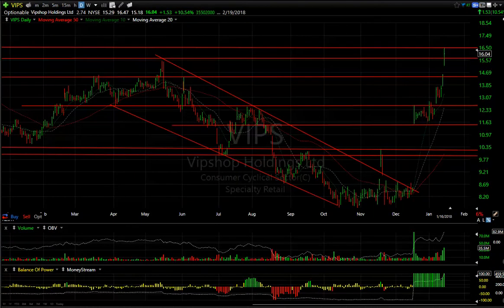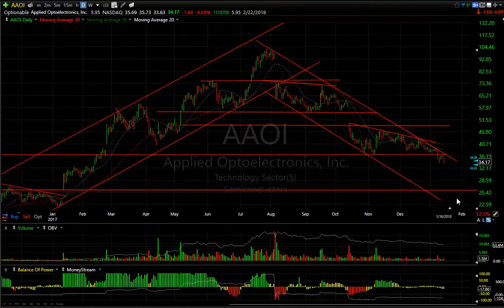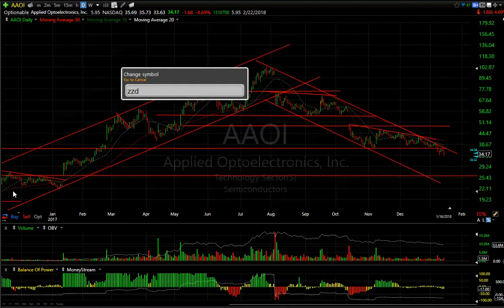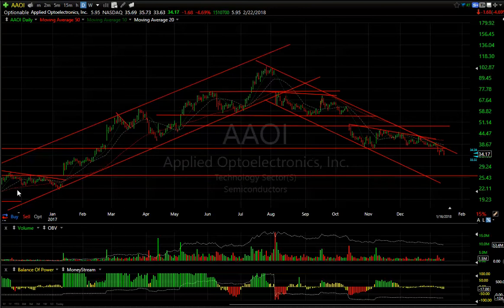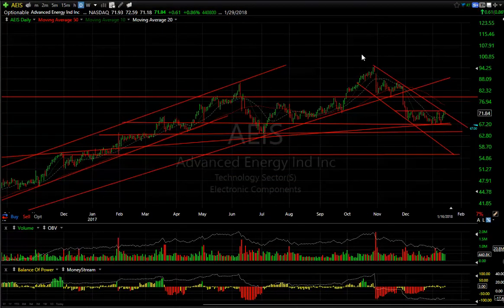Now looking at the short side: AAOI looks pretty negative. When you see waves one, two, three, four, and then it breaks down, I can very well see it making more downside progress. The zone I'm looking forward to testing is somewhere between $22 and $25. If it spikes down there, cover your shorts.